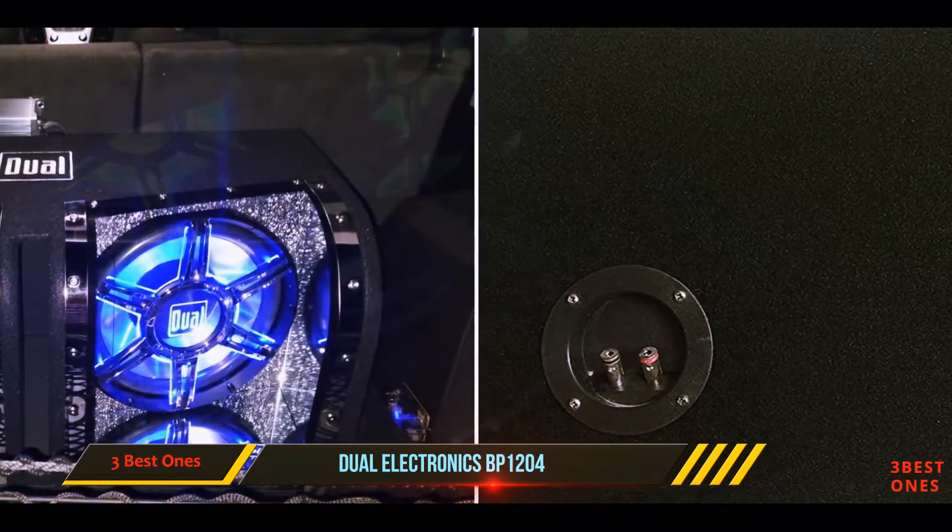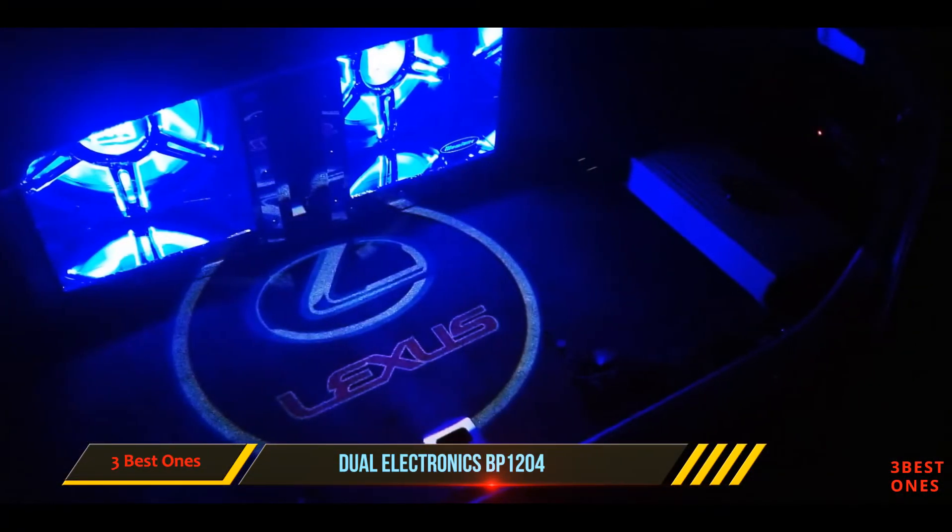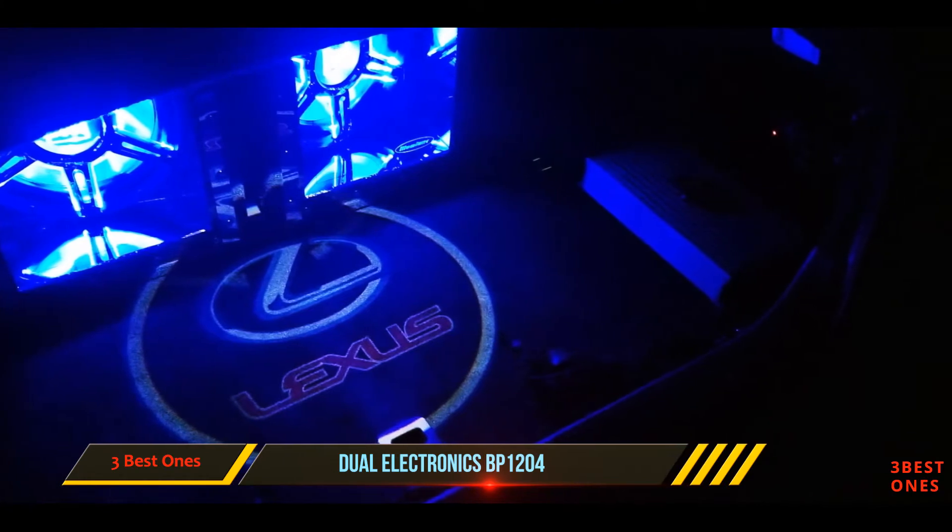The built-in crossover means it will be easy to add to existing speaker systems. These ones are as great looking as they are sounding.